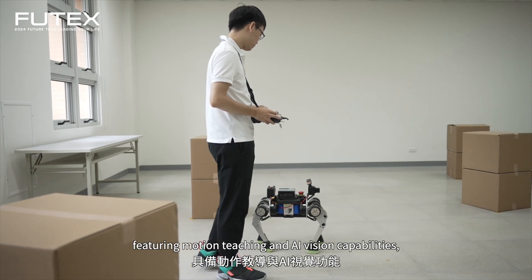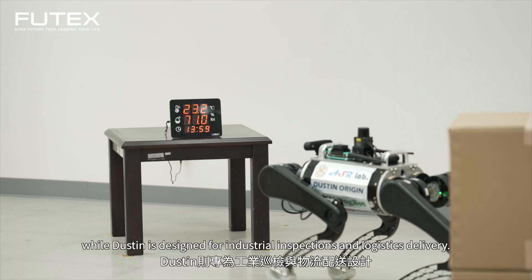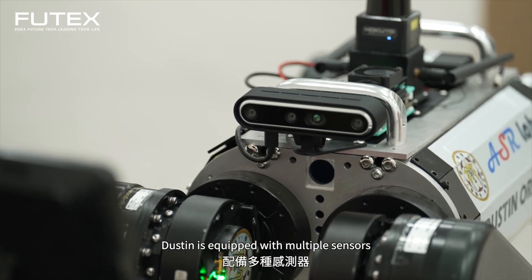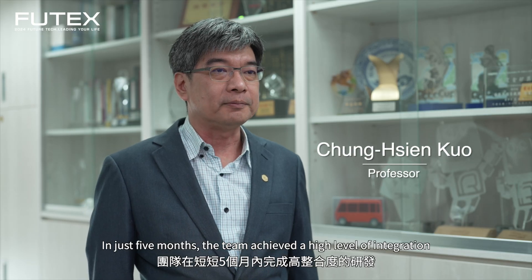Our team developed the Oliver Robot Dog for home use, featuring motion teaching and AI vision capabilities, while Dustin is designed for industrial inspections and logistics delivery. Dustin is equipped with multiple sensors and real-time message reporting by Linebot.